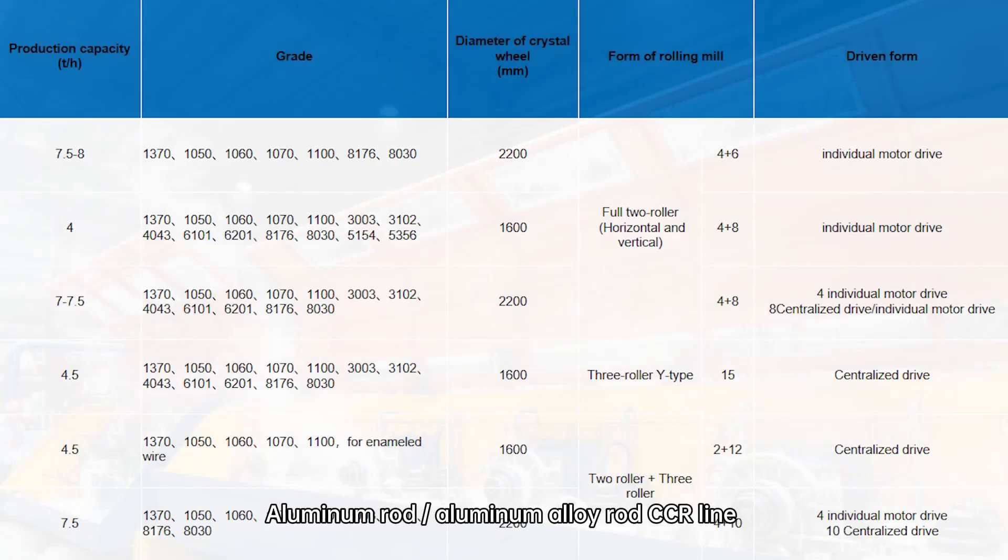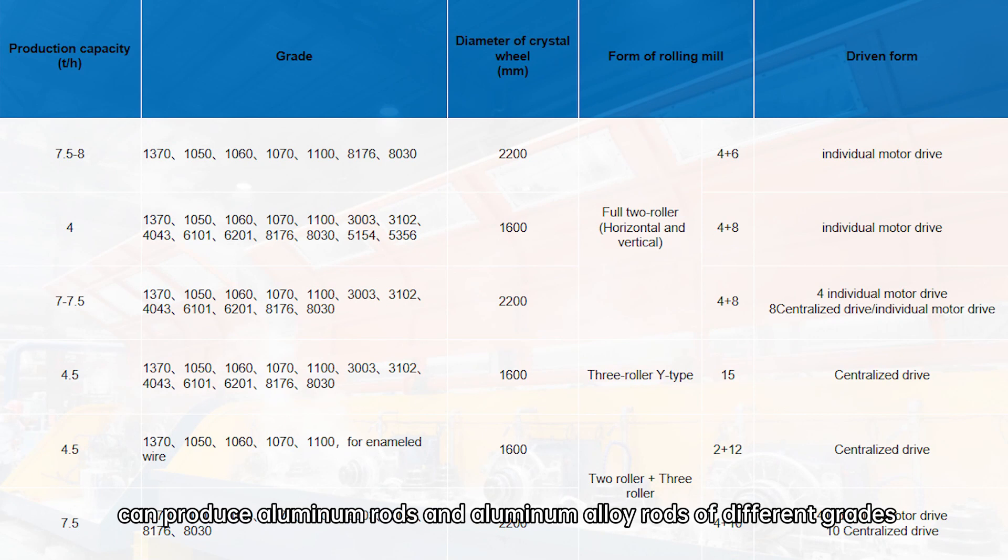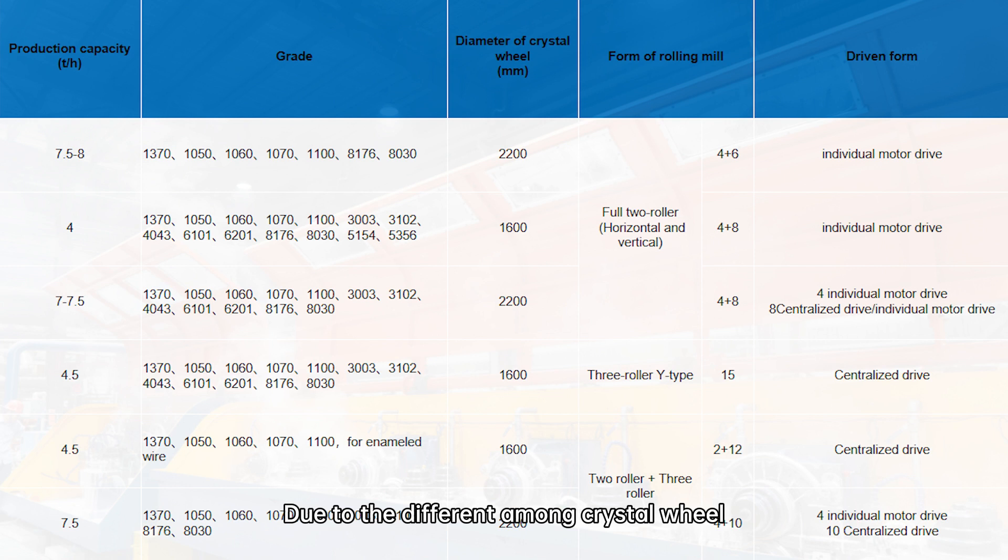The aluminum rod and aluminum alloy rod CCR line can produce aluminum rods and aluminum alloy rods of different grades due to differences in crystal wheel, rolling mill and driven form. The production capacity is also different.